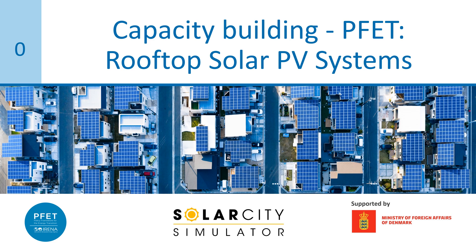Ladies and gentlemen, it's my great pleasure to welcome you to IRENA's Capacity Building Module that is specifically dedicated to the basics of rooftop solar PV systems installations.